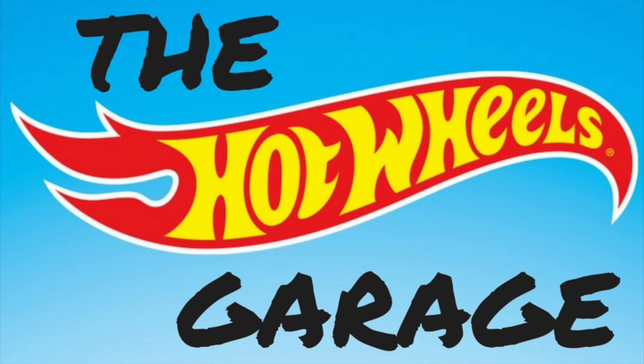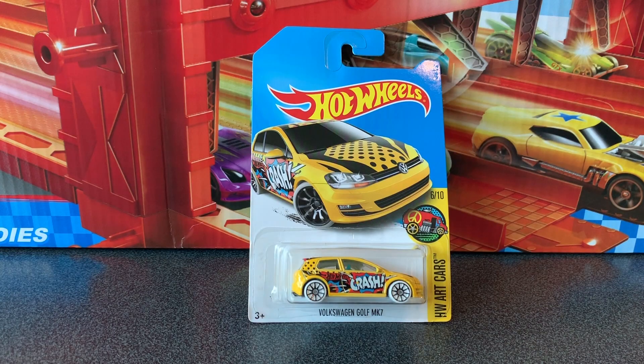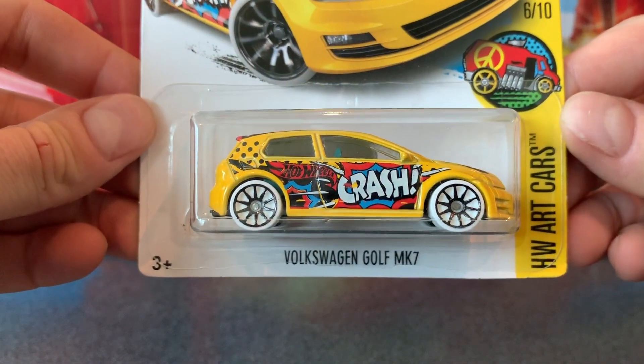Hey everyone, welcome back to the Hot Wheels Garage. Today we're checking out two pretty cool Volkswagen Golf Mark 7s from the Art Cars series from 2017.